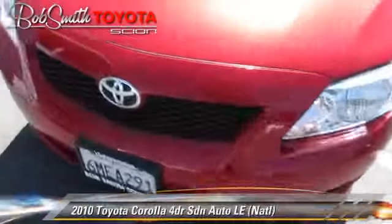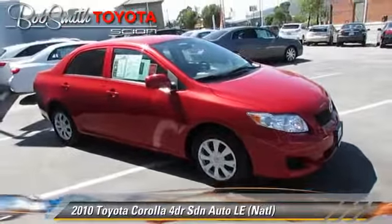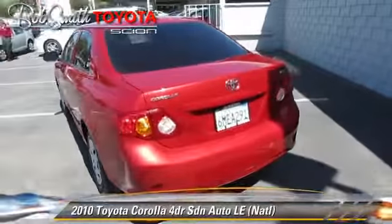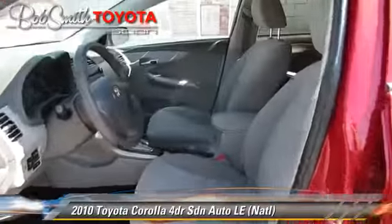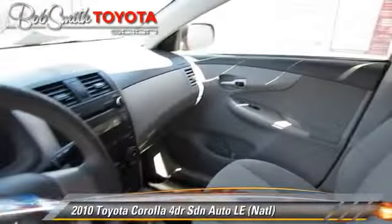The 2010 Toyota Corolla LE, powered by a 1.8-liter four-cylinder engine with an automatic transmission. This front-wheel drive sedan, with fewer than 50,000 miles on the odometer, gets up to 34 miles per gallon.